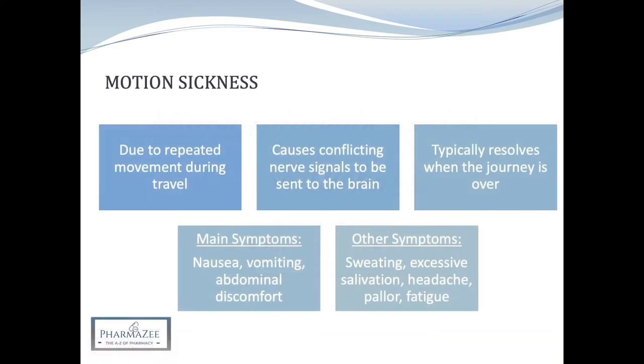Motion sickness, otherwise known as travel sickness, is a common symptom complex which is caused by repeated movement during travel in a car, ship, plane or train, and can also occur on fairground rides. Motion sickness is thought to occur due to a conflict between what the eyes see and what the inner ear and the balance mechanism inside them sense, therefore sending conflicting nerve signals to the brain.